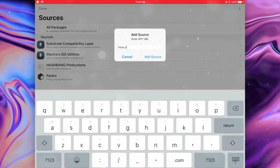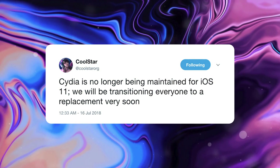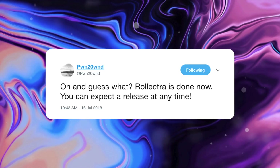Lastly, here are some of the latest updates from Coolstar, Pwn2Own, and the Electra jailbreak team. Coolstar says Cydia is no longer being maintained for iOS 11 — they'll be transitioning everyone to a replacement very soon. Pwn2Own follows that up saying Silo will be bundled with the next versions of the Electra jailbreak toolkit, so it sounds like we might be seeing this sooner than we think. Coolstar initially tweeted that Silo will only support iOS 11 and his iOS 11 Electra jailbreaks, as it's entirely built with iOS 11 and modern 64-bit command line tools in mind. Pretty much as this video was being recorded, Pwn2Own tweeted: Roll Electra is done now — you can expect a release at any time. That will be the very first step: uninstalling Cydia and getting your devices ready for this new package installer.